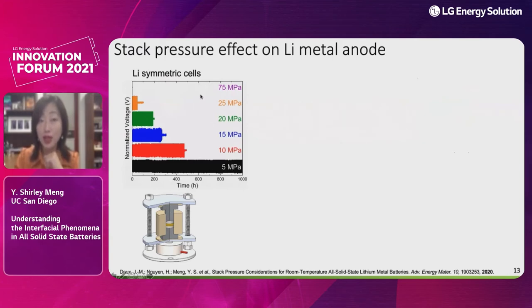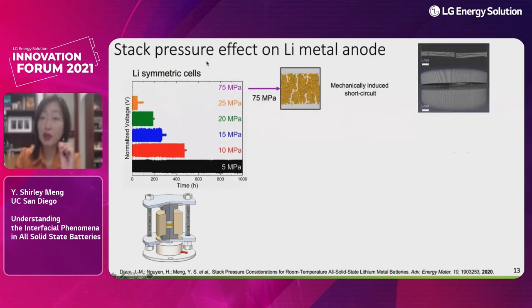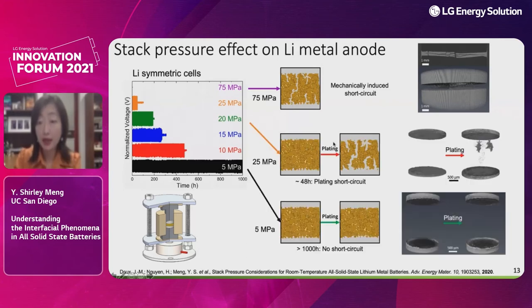In solid-state batteries we typically apply tens of MPa stack pressure. My postdoc Dr. John Morido initiated systematic studies with pressure-controlled load cells investigating lithium symmetric cells. The observation is striking: below 5 MPa, you can cycle lithium in symmetric cells long-term; but at very high pressure, the cell shorts — and it correlates well with the amount of pressure applied. The higher the pressure, the quicker the cell will short. Micro-CT revealed that when pressure is lowered, lithium metal plating-induced microstructural shorting can be eliminated.